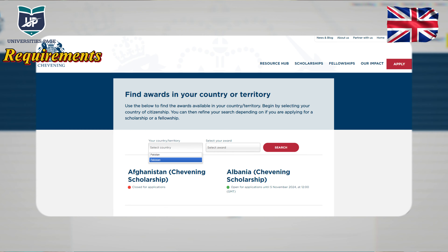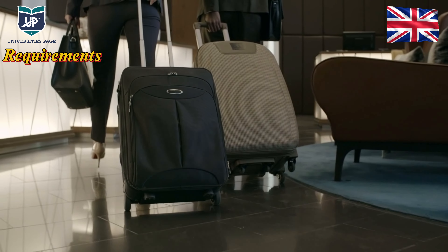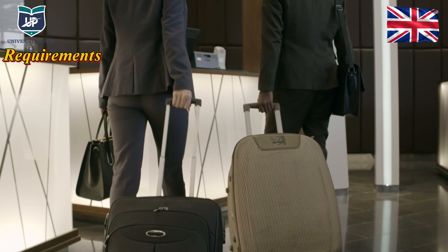The first requirement is that your country should be eligible for the Chevening Scholarship — for example, Pakistan is eligible so you can apply. The second requirement is that you must commit that after your scholarship ends, you cannot return to the UK for 2 years. However, you can travel to any other country. But you cannot go to the UK for 2 years. You also do not have to resign from your job.